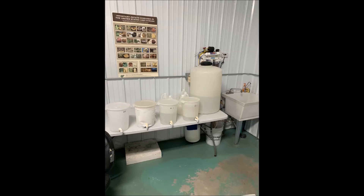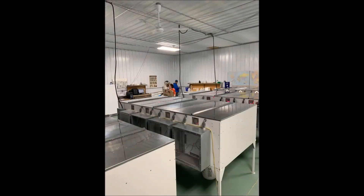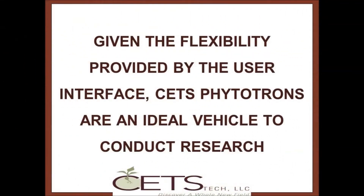A simple structure of 1,200 square feet is enough to house 10 phytotrons, the control computer, a work area to mix nutrients, a small office, and some space for storage.